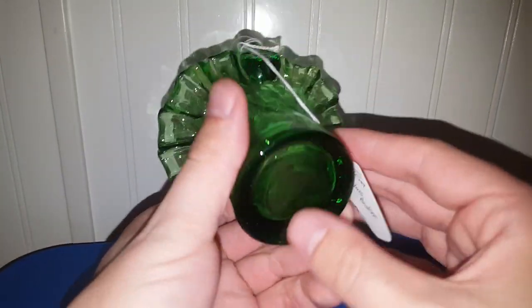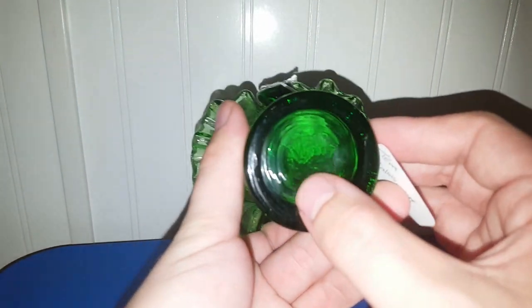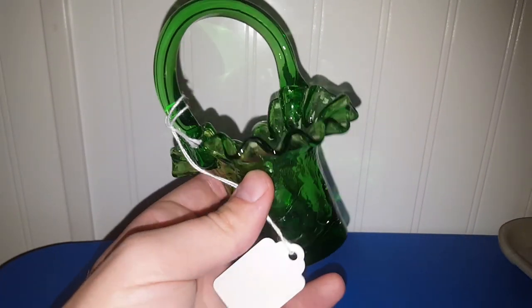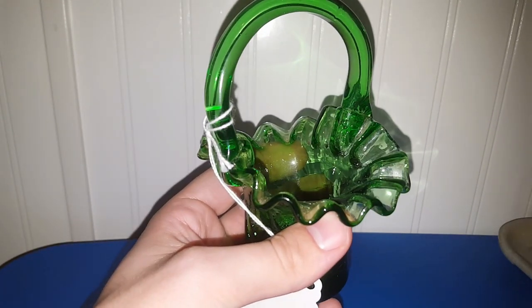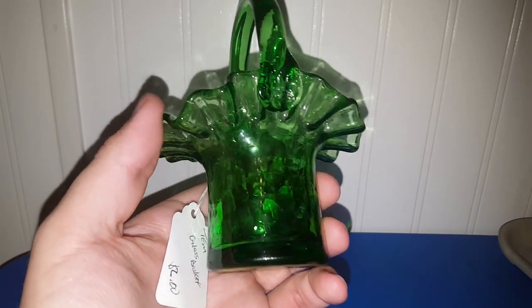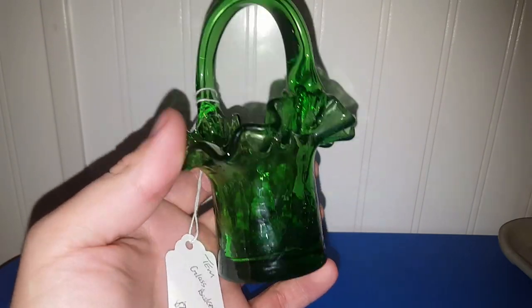I don't think that this glows, but I did think it was a really good price at $2. It's one of those little glass baskets. I don't think it's Fenton because it doesn't have a mark on it. There's no pontil, so it's not hand-blown. It could very well be a modern piece, but I don't know. Maybe that'll just go in a live sale for a little bit more than what I spent if I can't find anything on it. It is ruffled, so it might be Fenton — but I could be wrong.